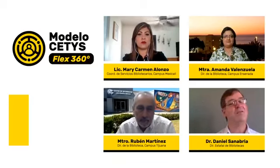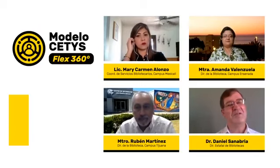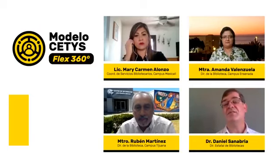Muy buenas tardes, mi nombre es Daniel Zanabria, soy director estatal de Bibliotecas de CETIS Universidad, también soy director interino de la Biblioteca de CETIS Campus Mexicali. Bienvenidos, muy buenas tardes a todos y gracias por asistir a esta sesión en la que vamos a tratar algo tan importante como la relación entre el modelo CETIS Flex 360 y tus bibliotecas CETIS.